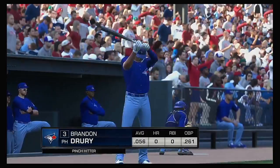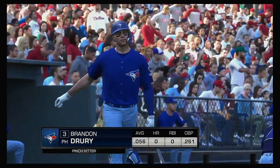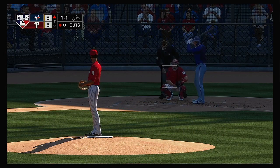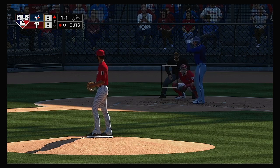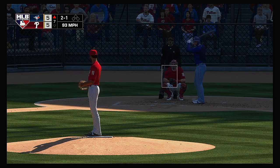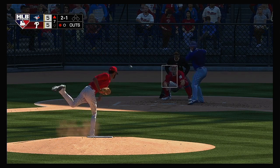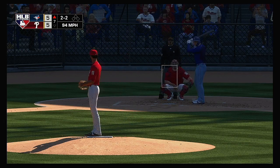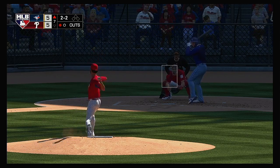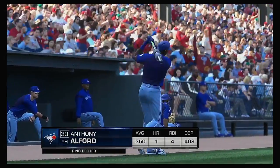Brandon Drury will move into the on-deck circle to try to get something started with one gone. No offer on that one — two balls and a strike. It's two balls and two strikes now — set to deal on two and two. And a swing and a miss — a quick two outs to start the seventh.